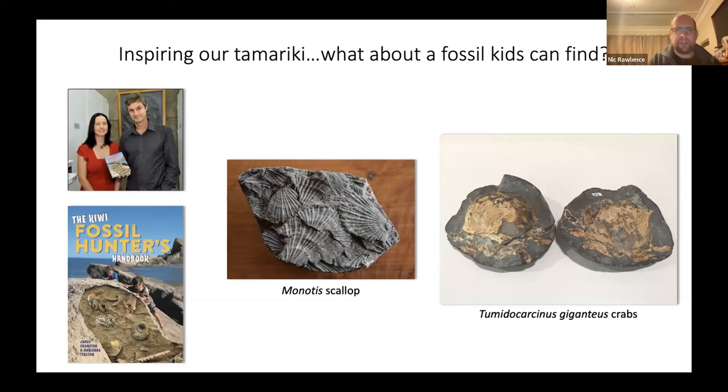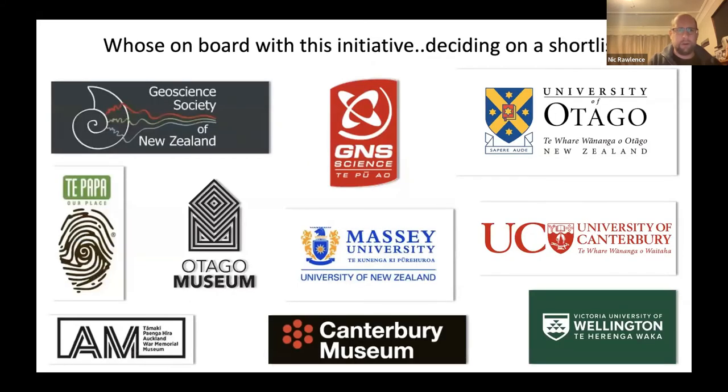So where do we go from here? Scientists from many institutions are on board with this initiative, and we're going to form a committee to answer some of these questions — feedback from tonight will be really valuable. We're looking at creating a shortlist with representation across the universities, CRIs, museums, special interest groups, Māori, and all facets of paleontology, especially taxonomic expertise.